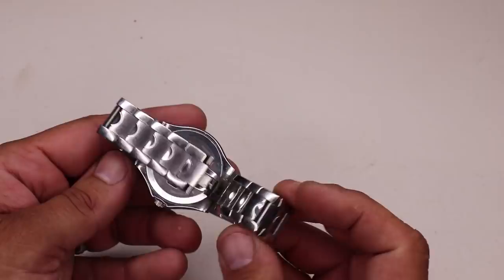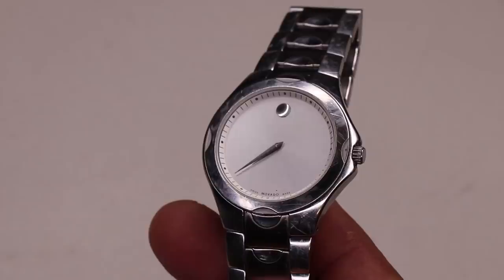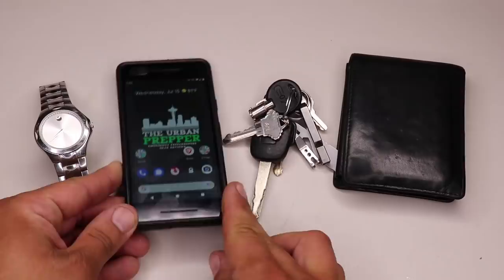The last of the core EDC items is a watch. This is the Movado watch. While most people use their phone for the time, I still think it's a good idea to have an old-school watch. There are more prepper-appropriate watches with additional capabilities out there, but I've been using this Movado for several years — it was a birthday gift from my wife, so it has sentimental value. Those are all the Tier 1 core EDC items.